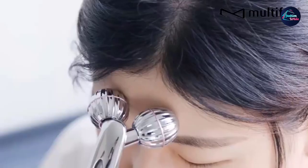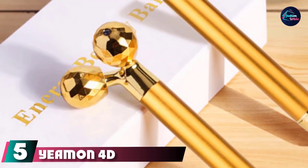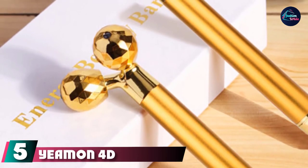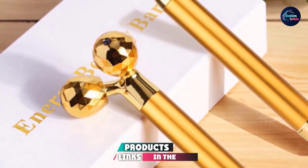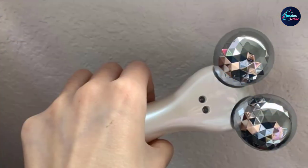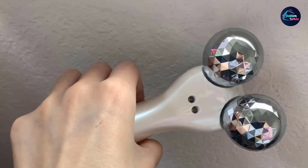It works on solar energy to generate weak microcurrents. The number five position is held by the Yeoman Ford Micro Current Facial Massager. It provides microcurrent therapy through high-frequency vibration and has adjustable vibration mode, vibration speed, and microcurrent intensity.